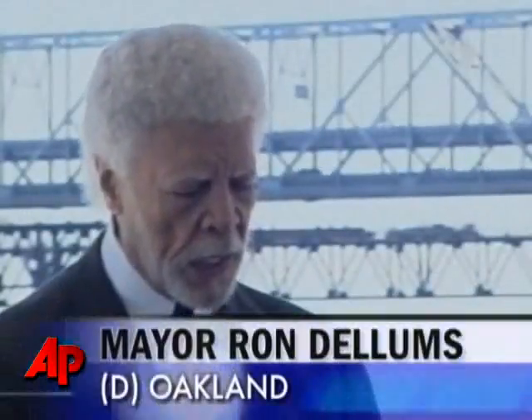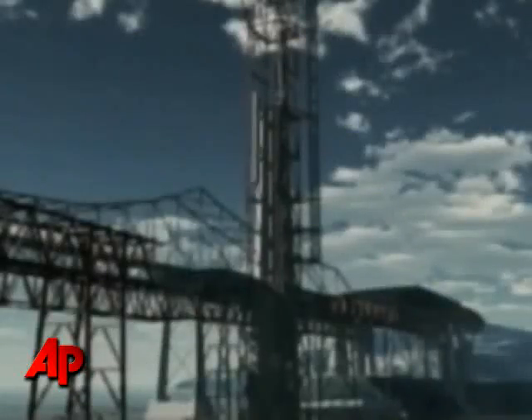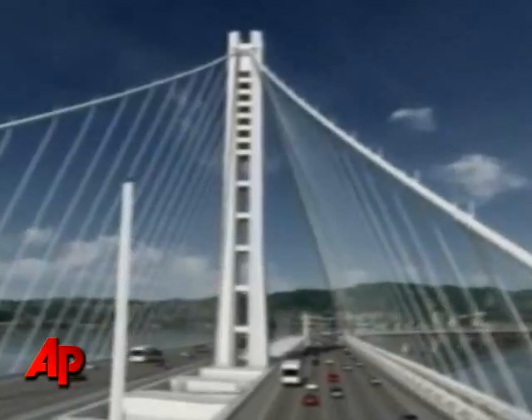As beautiful as this remarkable tower will be — and it indeed will be beautiful — the critical factor of this seismic retrofit is our emergency preparedness. When completed, the legs will stack on top of one another, extending more than 500 feet over the bay.